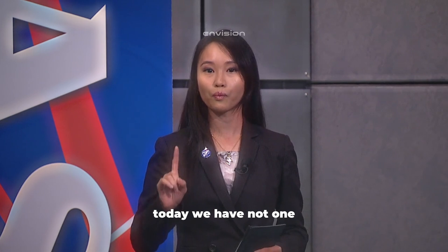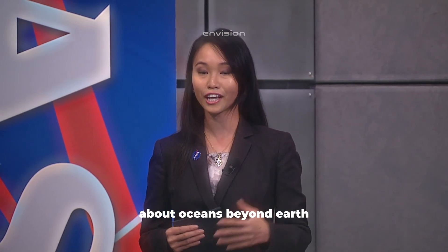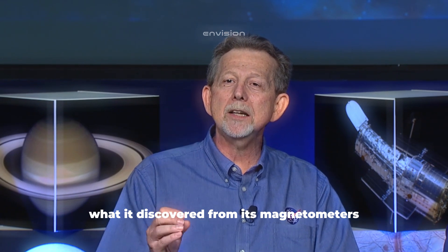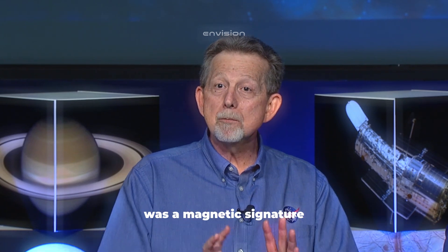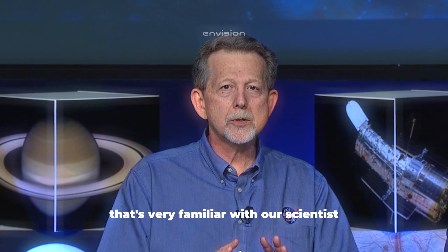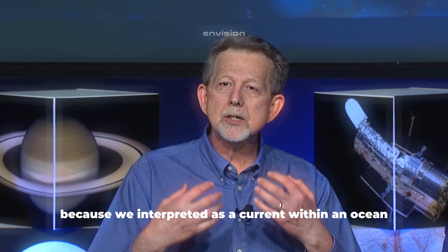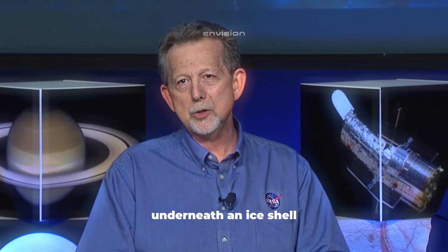Today we have two scientific findings about oceans beyond Earth. What was discovered from a magnetometer during a close flyby of Europa was a magnetic signature very familiar to scientists, because it is interpreted as a current within an ocean underneath an ice shell.